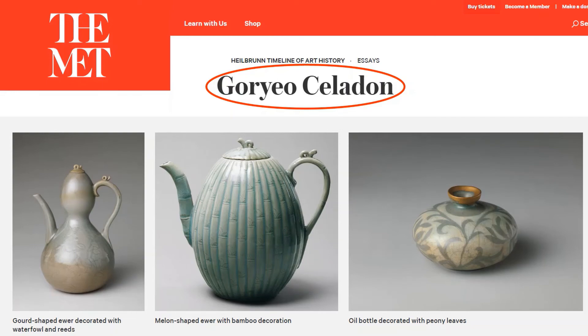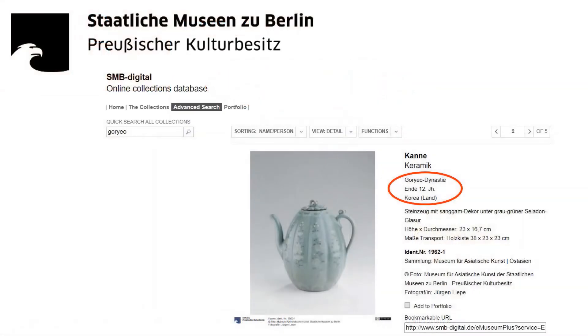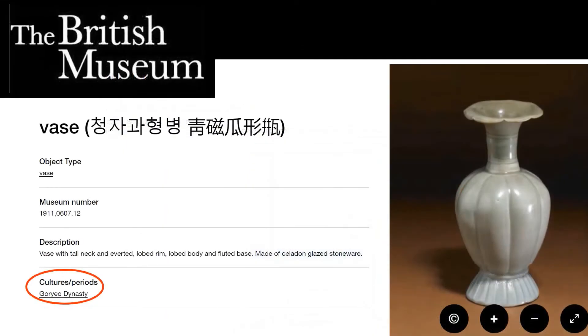In part one, I chided Korea for whitewashing the museum that Imperial Japan built inside Gyeongbokgung. Now I want to stress how the Prince Yi Museum purposefully and successfully downgraded Chosun Dynasty accomplishments. To this day, Koryo Celadon is prominently displayed in Korean collections around the world, just as it was in the Prince Yi Museum.